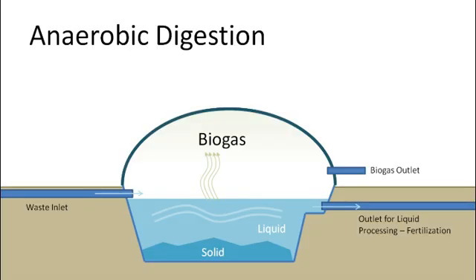Anaerobic digestion is a biological process that decomposes organic matter by means of microbial flora. It's a natural process occurring in the absence of oxygen within a closed containment. It's an innovative process for treating household waste.